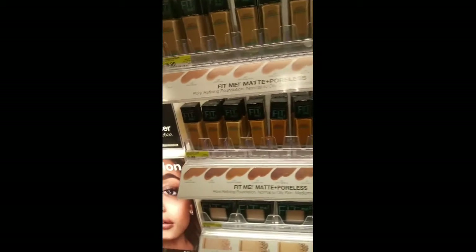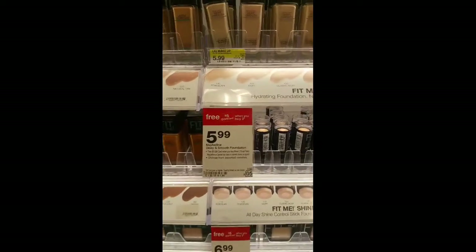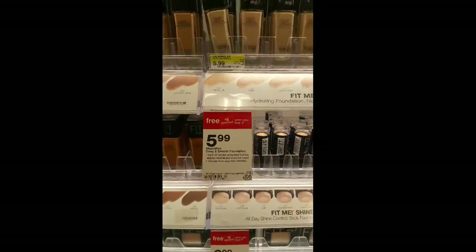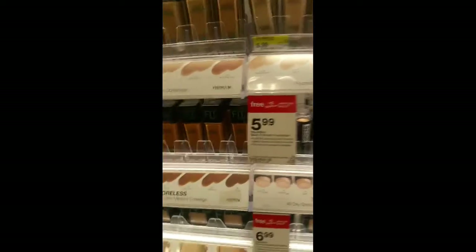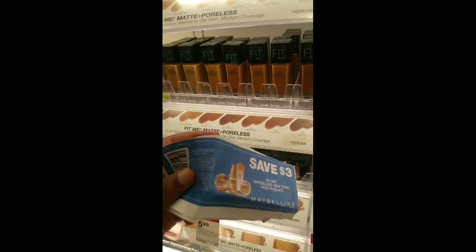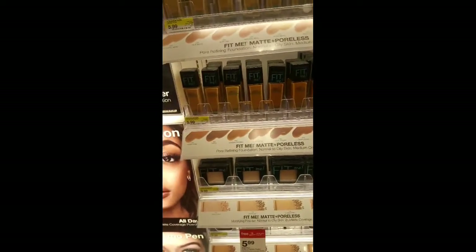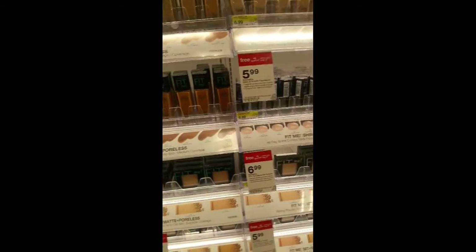Target has a good deal on these Fit Foundations — when you buy three you get a $5 gift card and we do have some coupons we received. I can't remember what insert they came out of, but if you guys still have these they will work. These end up being $1.32 each — a good deal at Target.